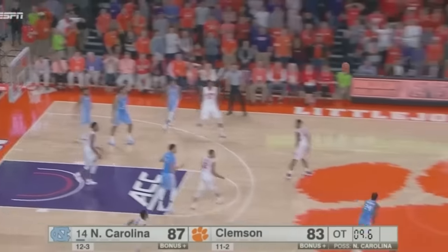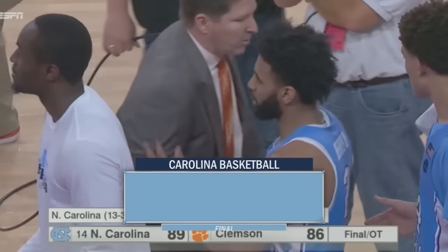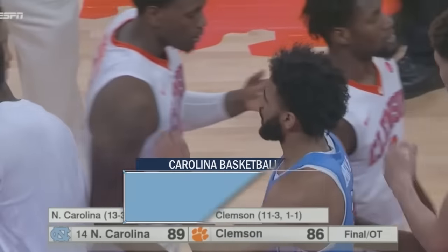Turns it over into Meeks' hands. He'll push it ahead front court to Williams for the layup. What a great road win in overtime, especially after the way regulation ended when the Heels probably felt like they let it slip into the overtime period.